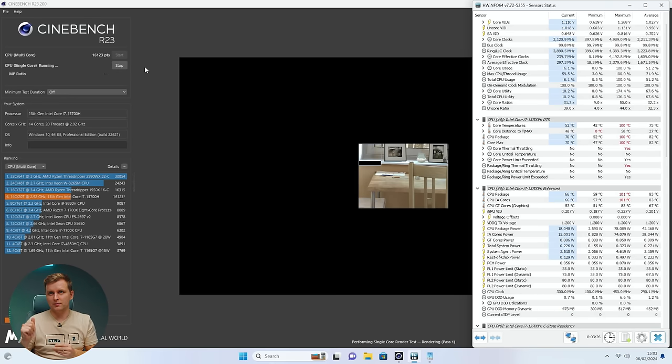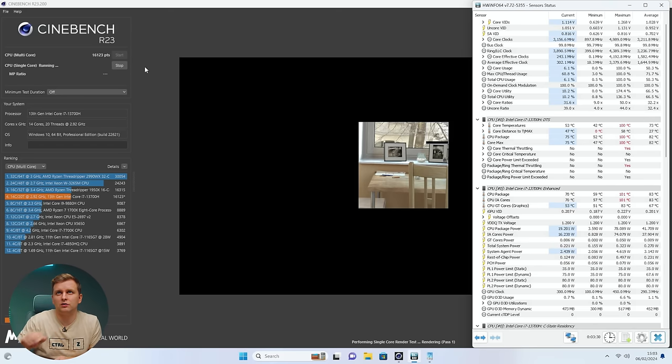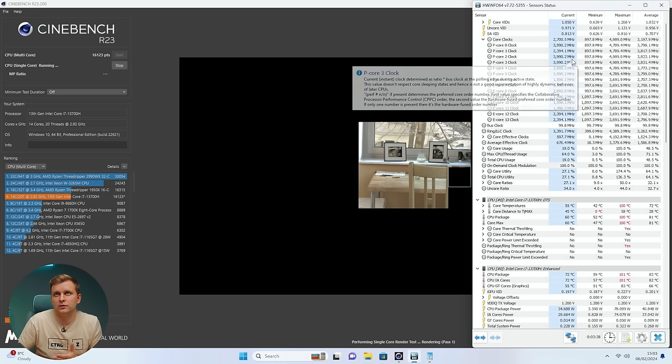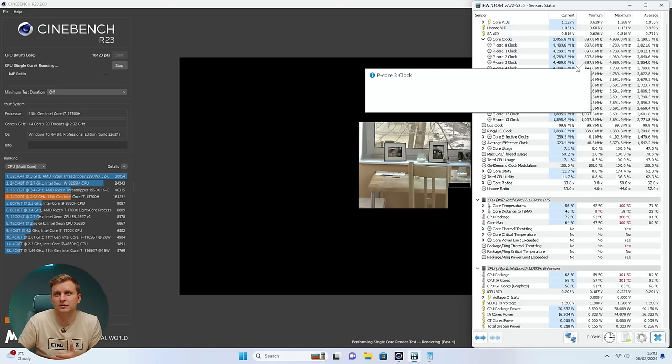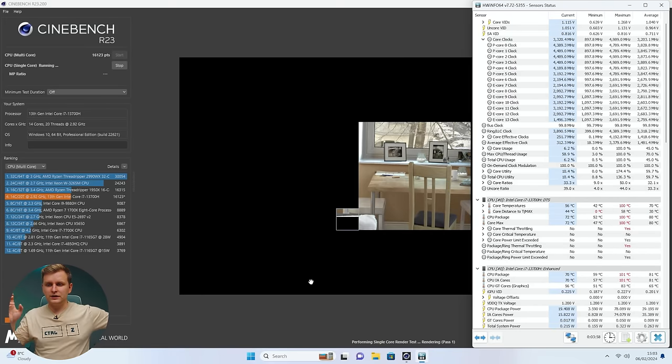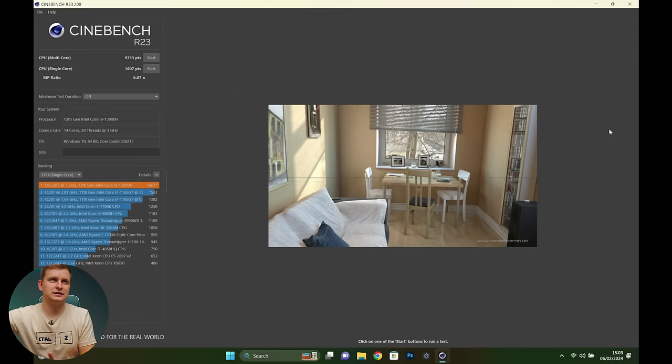Running a single-core test: pulling roughly 18 watts at 69 degrees. Several P-cores boost to 4.9 GHz, and P-cores two and three hit 5 GHz. On the laptop, the single-core test completed at just 9,753 points — quite a bit lower than the mini PC's 16,000+ multicore and 1,700 single-core results. This shows that laptops can be even more thermally strained, especially lower-end models that may not have the power budget to sustain CPU performance.